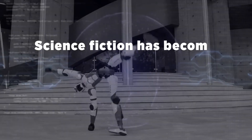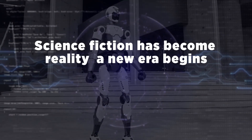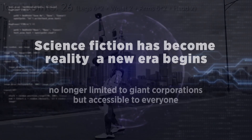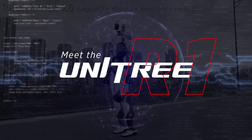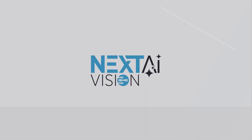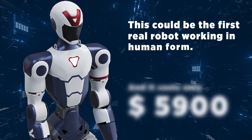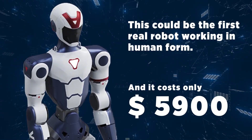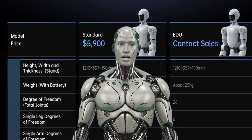Science fiction has become reality. A new era begins — no longer limited to giant corporations, but accessible to everyone. Meet the Unitree R1. This could be the first real robot working in human form, and it costs only $5,900. The Unitree R1 has arrived.